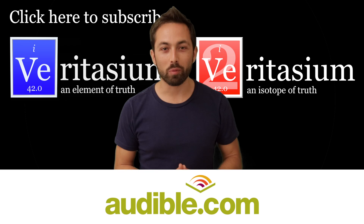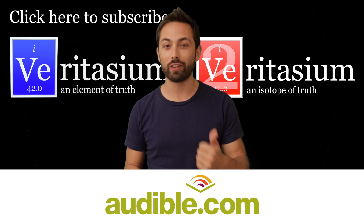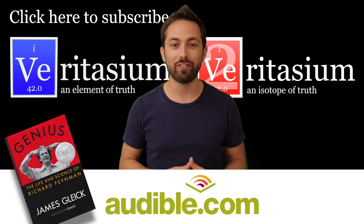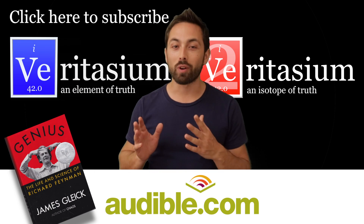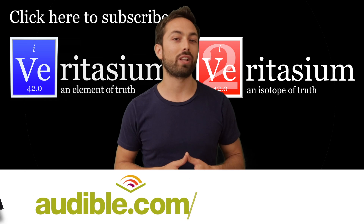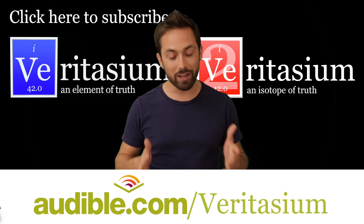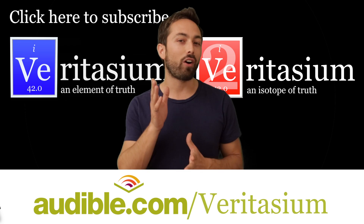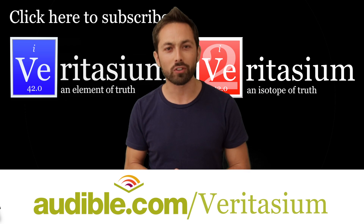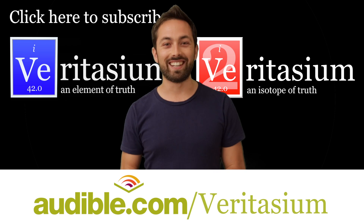Veritasium is supported by Audible.com, a leading provider of audiobooks with over 150,000 different titles in all areas of literature including fiction, non-fiction and periodicals. This week I wanted to recommend a book called Genius: The Life and Science of Richard Feynman by James Gleick — one of my all-time favourite authors. You can download it for free by going to audible.com/veritasium, or pick any other book for a one-month free trial. Thank you to audible.com for supporting me. I also have a second channel called To Veritasium where I post vlogs and my thoughts on the world — check the link in the description. Thank you for watching, I'll see you next time.